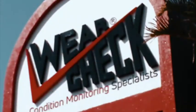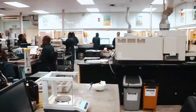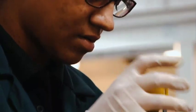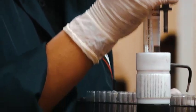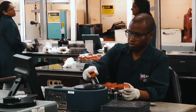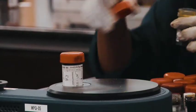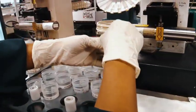WearCheck, the leading oil condition monitoring company in Africa, has been in business for over 40 years and specializes in reliability solution services and the scientific analysis of oil and other fluids for mechanical and electrical systems. WearCheck helps to boost the availability and reliability of components, thereby helping their customers to operate more efficiently as well as save money on maintenance.